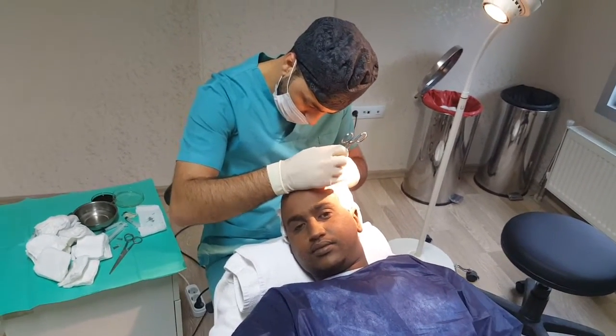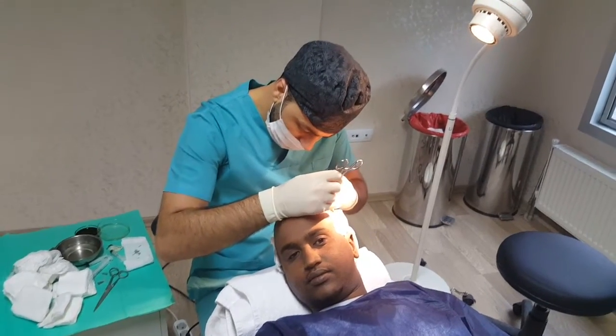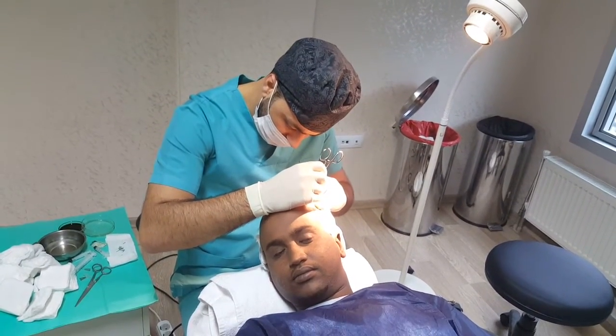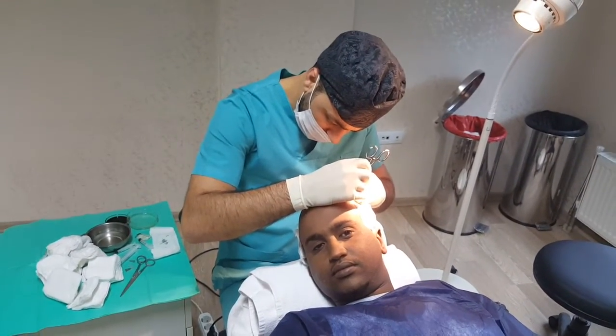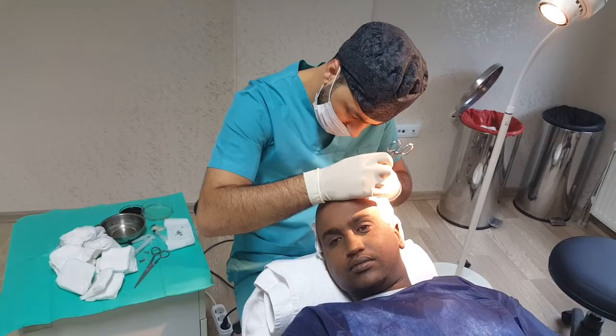Actually, in this step Dr. Hydra Aslan is making the channels. This is the most important thing because we put the grafts in these channels.